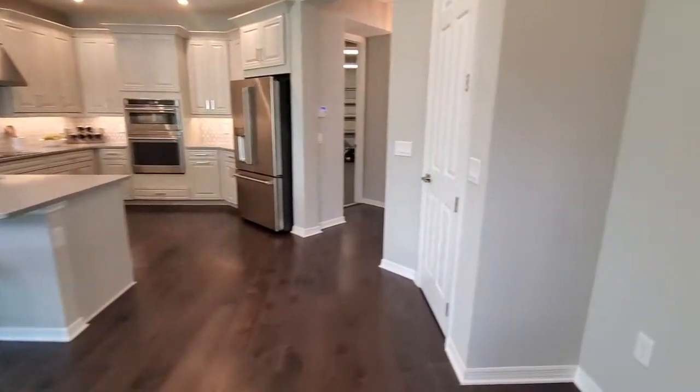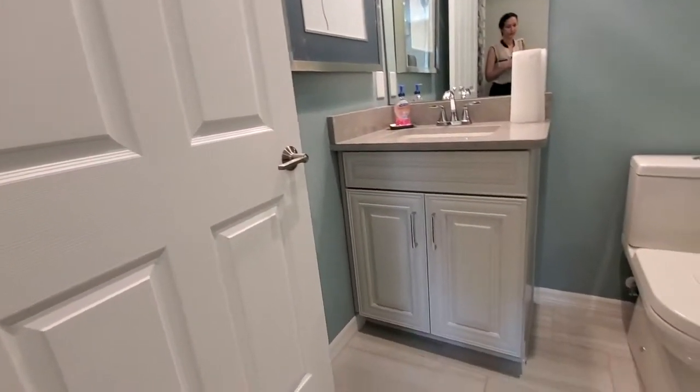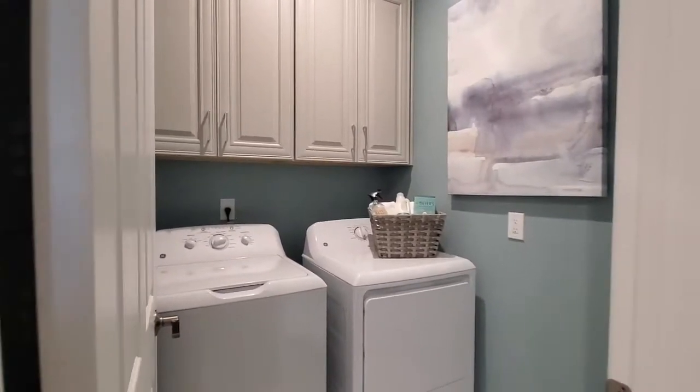Still down here, we have our half bath over here. Again, that same cabinetry pulls everything together, and the same tiles as we had in the owner suite. And your laundry room over here, which has just as much detail as all the other rooms — which is very nice to see.